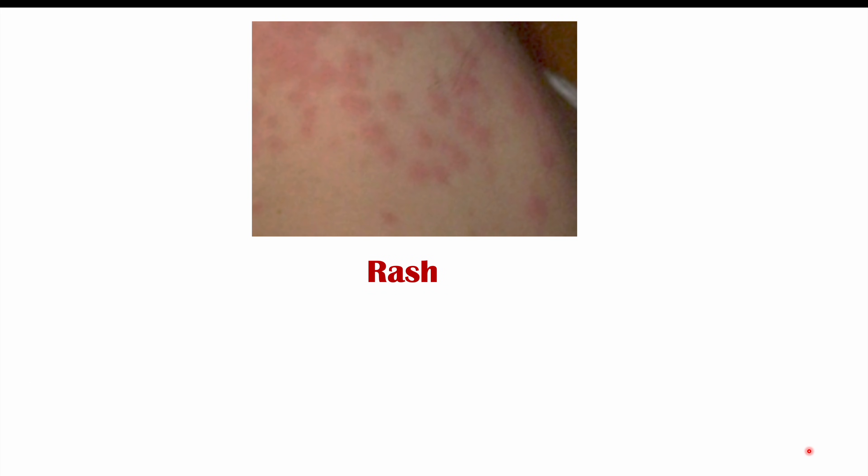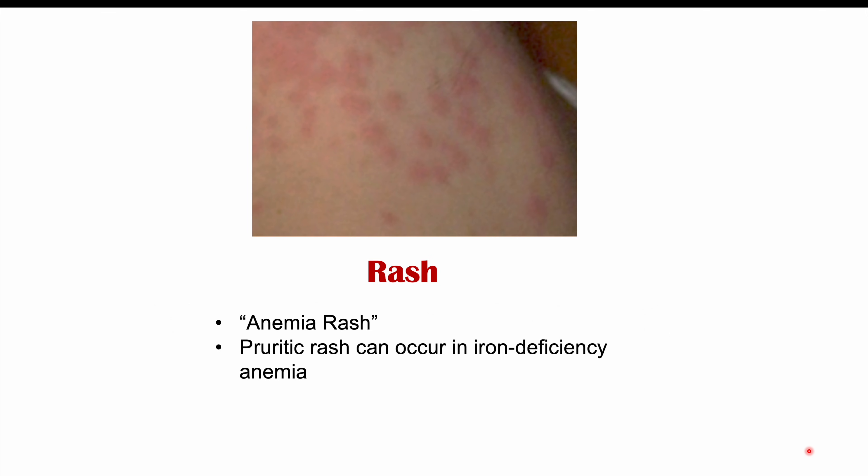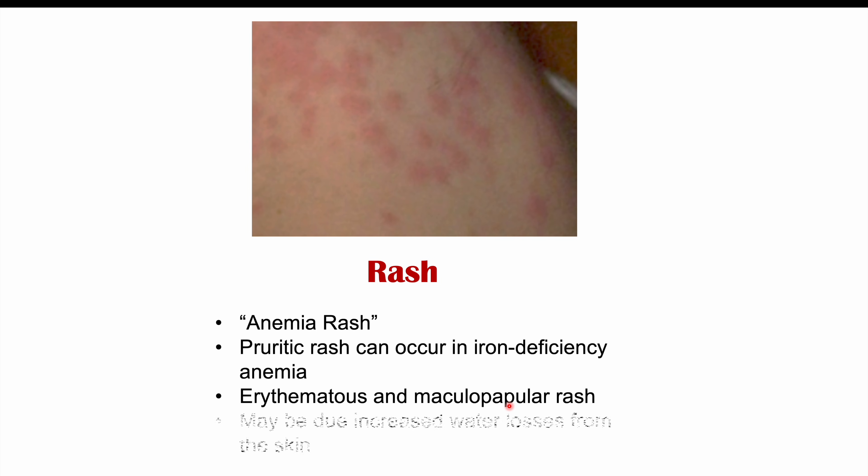With anemia, we can also have a rash — what we call an anemia rash. This rash is going to be pruritic, meaning itchy, and it occurs more specifically in iron deficiency anemia, the most common type of anemia worldwide. It's going to be erythematous, meaning reddened, and maculopapular — meaning we'll have macules and papules. Macules are flat skin lesions less than 10mm in diameter; papules are raised skin lesions less than 10mm in diameter. There are some theories as to why this occurs, believed to be due to increased water losses from the skin.